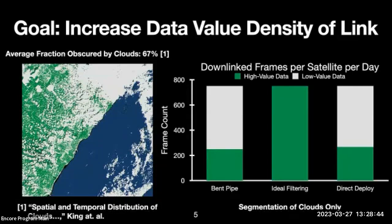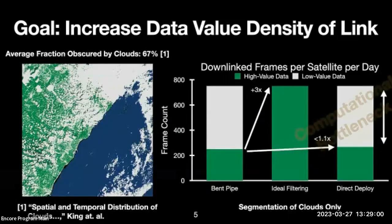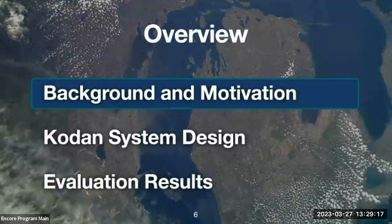As an alternative, perfect filtering of this data has the potential to improve link usage by three times. But in practice, directly deploying existing filtering applications to satellite computer hardware provides less than 10% improvement. This gap is due to a computational bottleneck — filtering applications are just too slow when deployed to the space edge to keep up with the rate of new observations, as we saw visually: new observations outpace the rate of processing at the space edge.